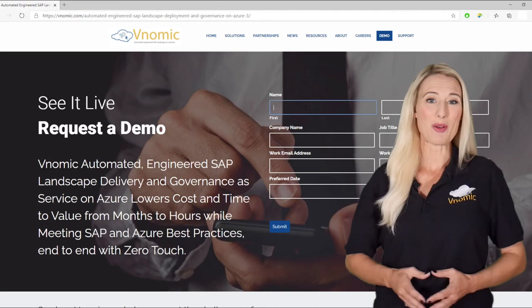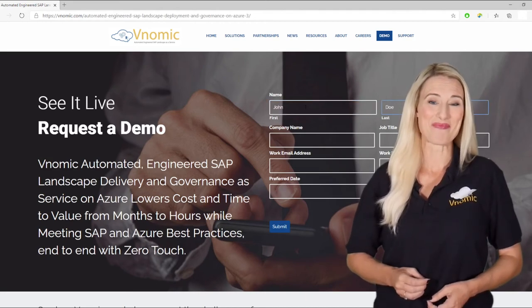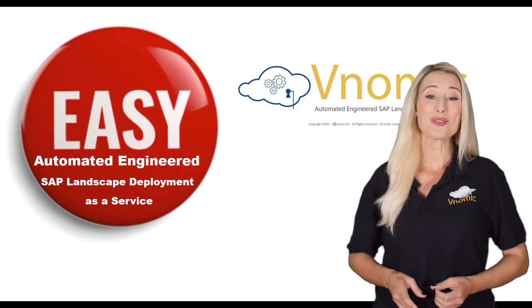Please visit the Venomic website for more information and request a Venomic demonstration. We are looking forward to showing you how Venomic makes deployment of your SAP landscape on Azure easy.